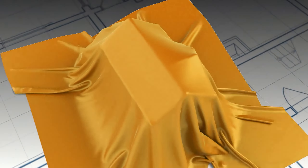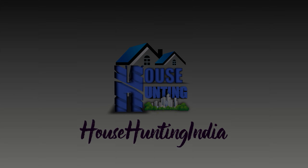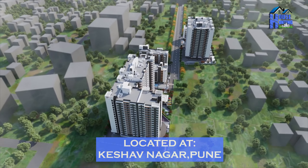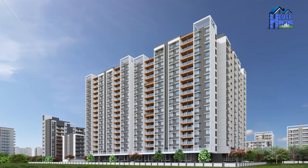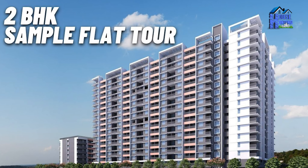Thank you for joining us. This is the actual flat in the building. The carpet area is 778 square feet. In this flat, we are giving you a semi-furnished property in which cube lights and fittings will be provided.